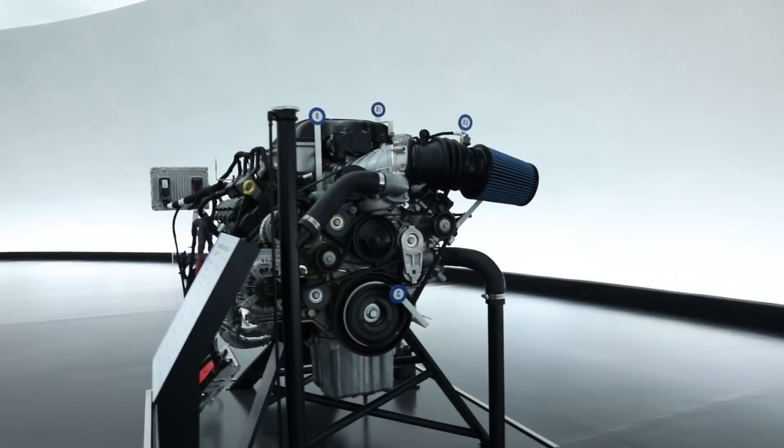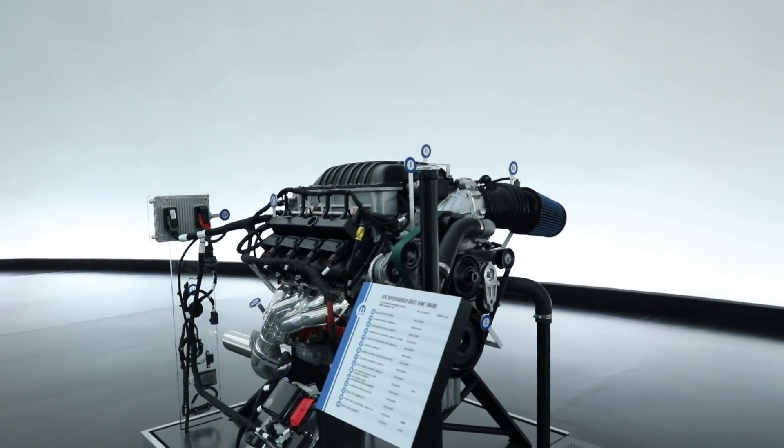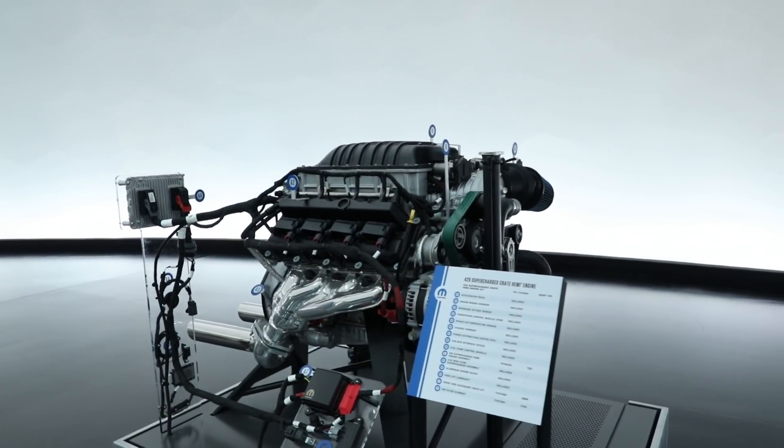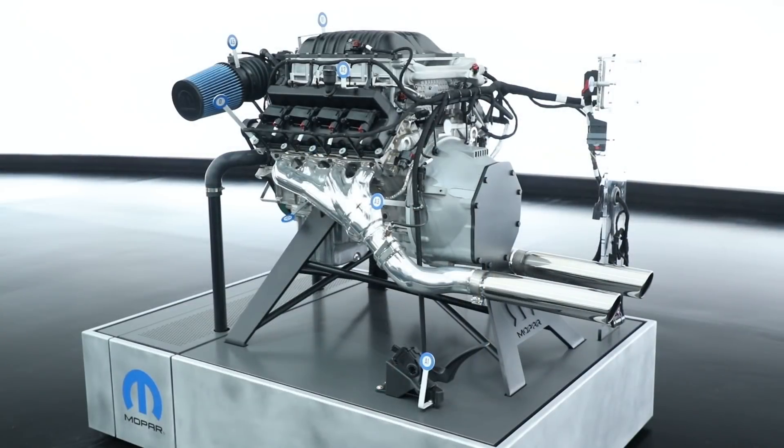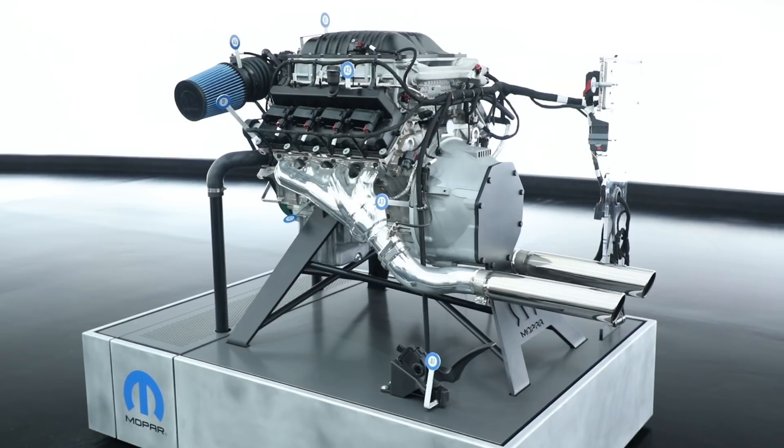This year we delved back into our history books a little bit and we're bringing a 426 cubic inch engine, aluminum block, supercharged Gen 3 Hemi that produces a thousand horsepower and 950 foot-pounds of torque — and we'd like to call it the Helephant.